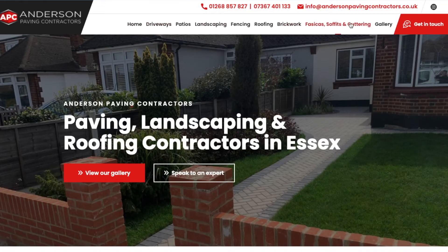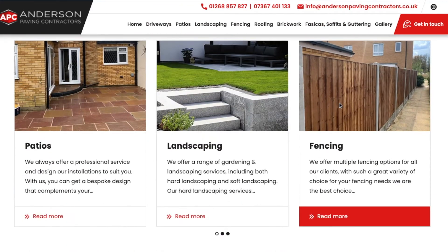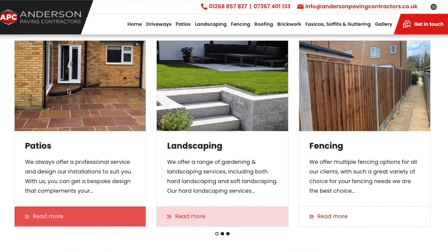Include lots of images of your work, reviews, your accreditations and pictures of your team. This will all help build trust with your customers before they call you.